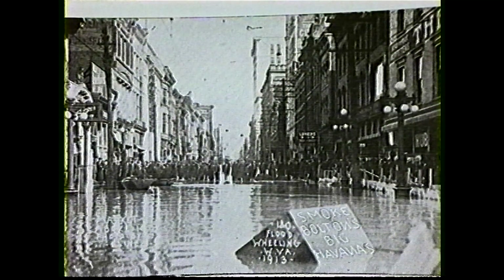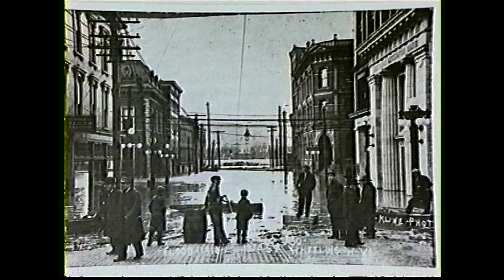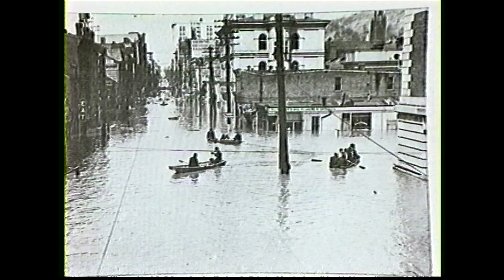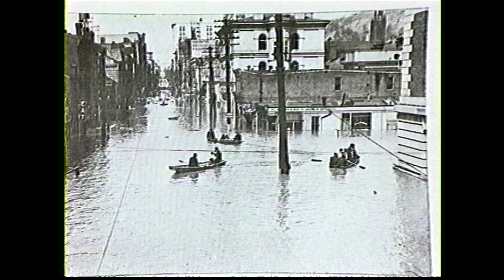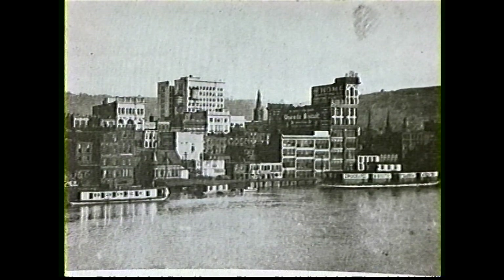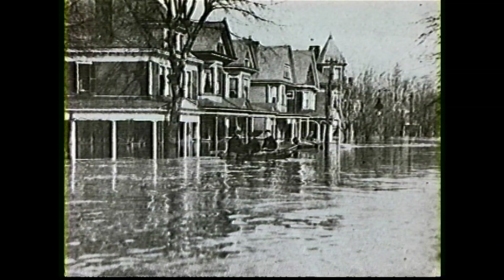Something was told to me just the other day about the river and floods. A man was talking about something his mother would always say, and it always seemed to hold true: that if the river came up and froze and left ice, it would always come back and get it. Basically, if the river came up and froze but went down too quickly, it would always come back up and take its ice back downstream. It's kind of eerie, but apparently it was true.